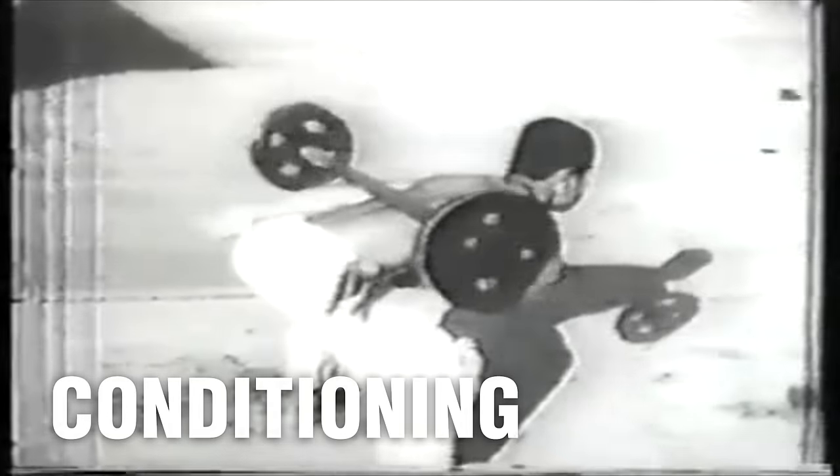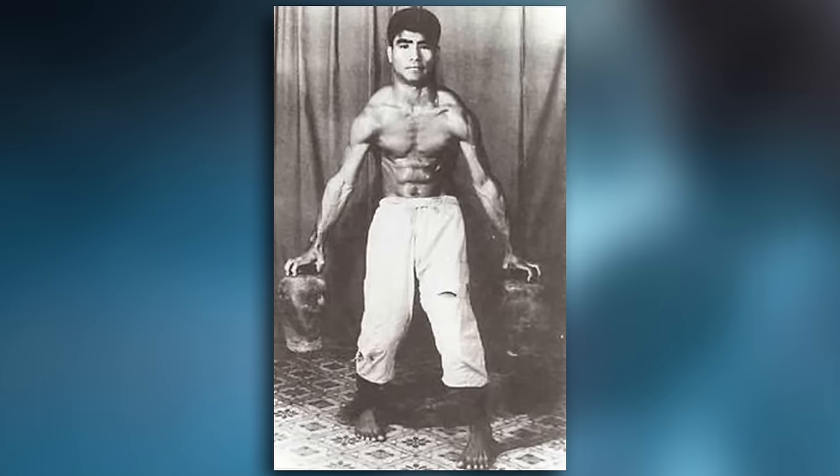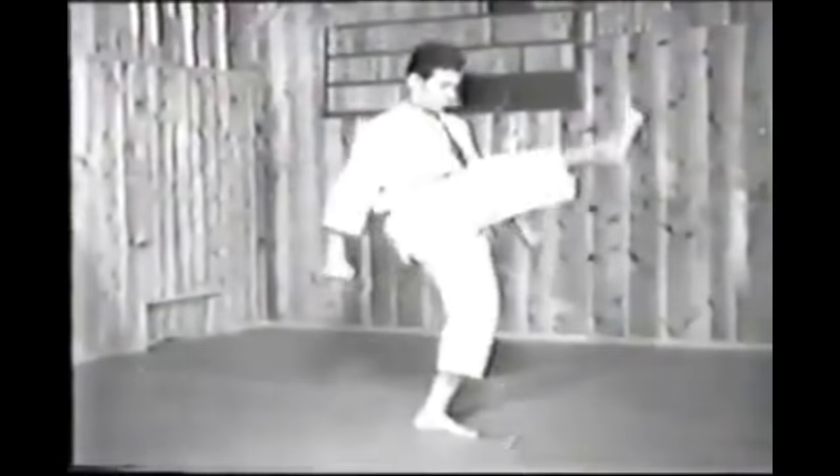Conditioning: Okinawan karate often incorporates strength-building tools such as the makiwara and hojo undo, or supplementary exercises, into training regimens. These tools develop physical conditioning, power, and precision through repetitive striking and conditioning drills. The makiwara is used for practicing powerful strikes while experiencing resistance, while hojo undo implements tools such as stone weights and gripping jars to strengthen the body's muscles and joints. In contrast, Japanese karate typically relies less on strength-building tools and focuses more on kata, kihon (basic techniques), and kumite (sparring) for physical conditioning and skill development.